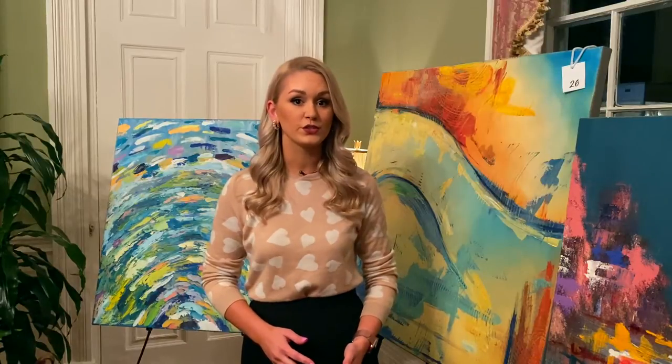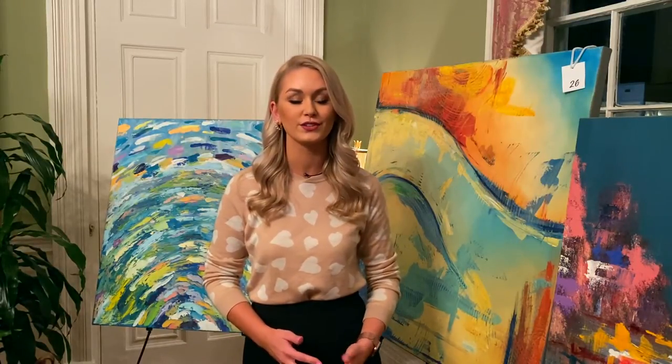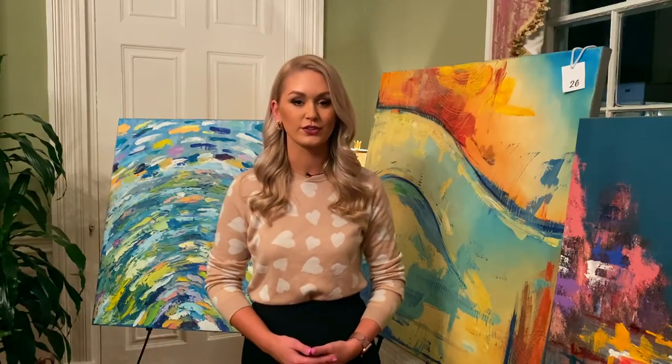Pretty soon these pieces will be divided amongst Roper St. Francis Hospital locations across the Low Country. In downtown Charleston, I'm Katie Turner.